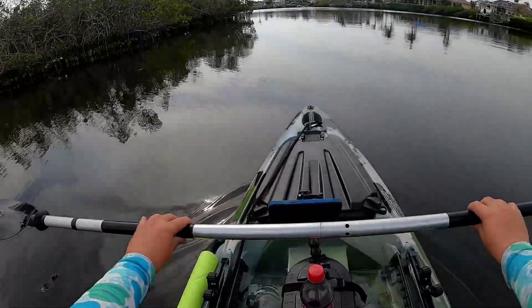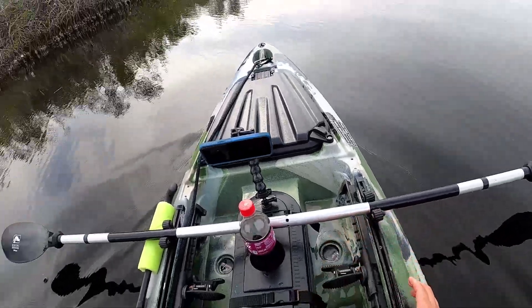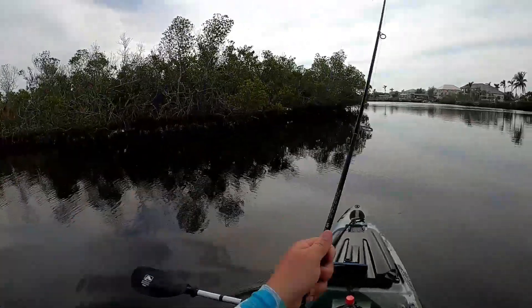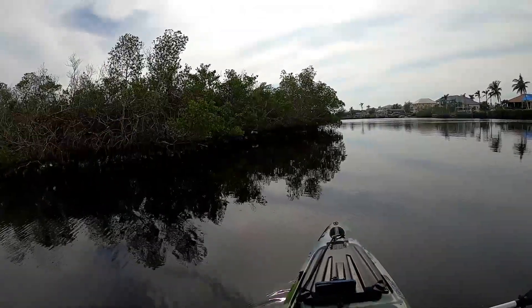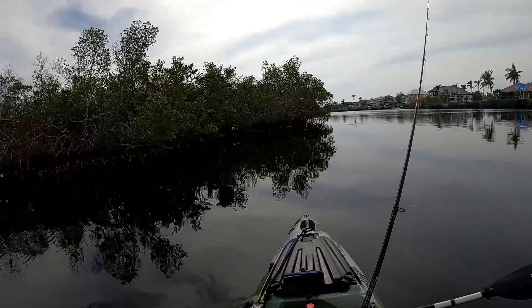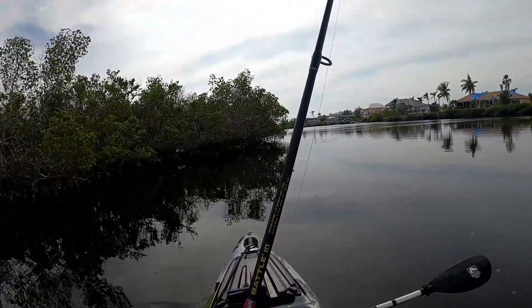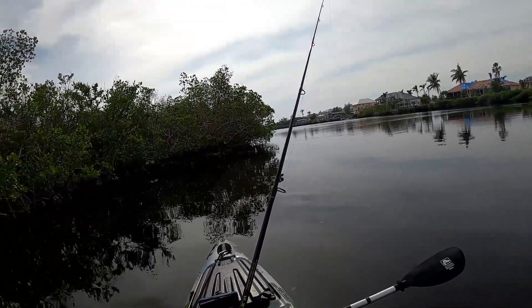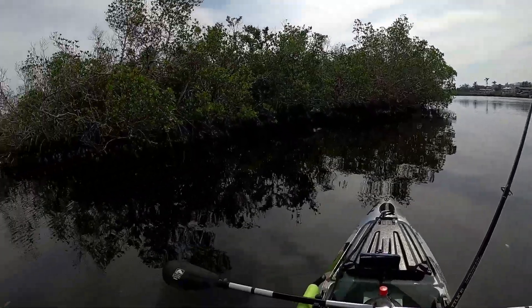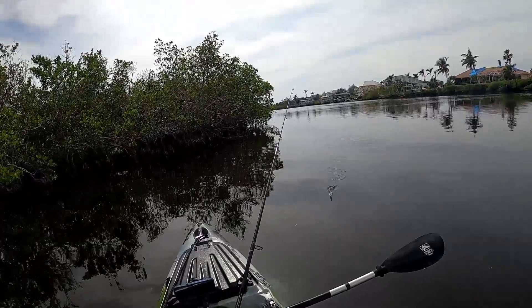So this is the first point I've come to — just a little point. Usually points are really good to throw at, especially when a tide is moving. I'm going to throw at this point right here, see if we can't get something that's possibly sitting off this point waiting to ambush bait. A lot of times fish will sit on these points and wait to ambush bait that's coming through with the tide.